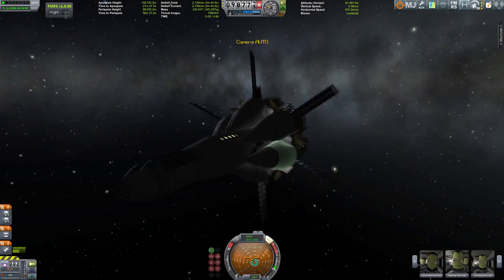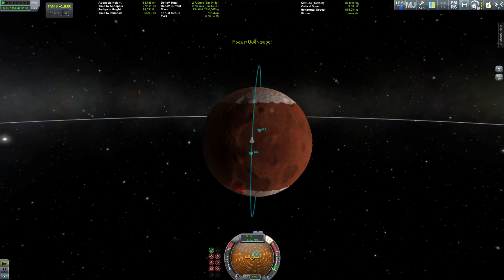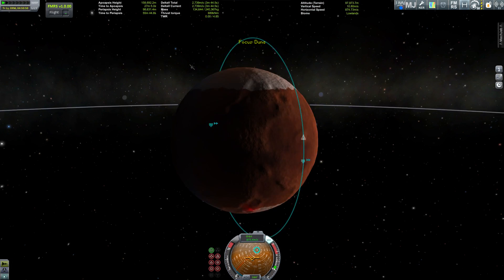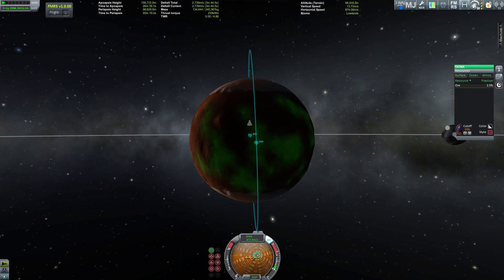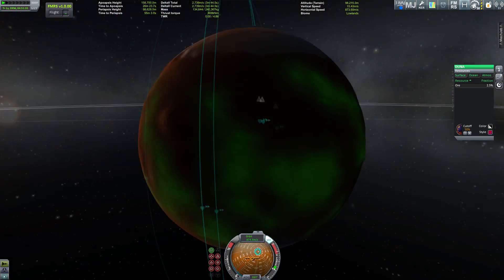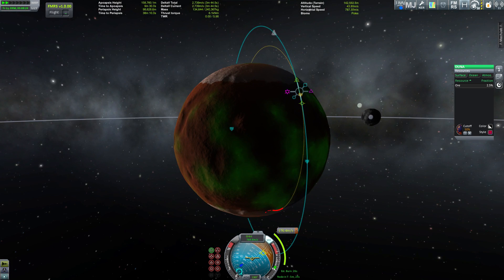Hi Duna! We're already scanning for resources so we can pick a good landing spot. Let's switch color schemes — red on red is not ideal. Green looks okay. Where are we going to land? Maybe one of those big central formations close to the equator.